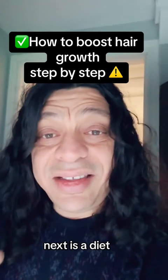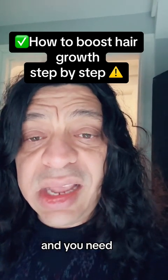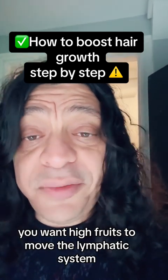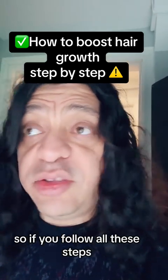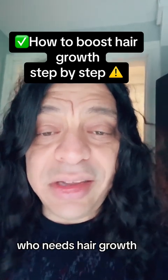Next is diet. The diet has got to be a fruit-based, high-fruit, raw vegan diet. This supplies all the minerals and vitamins you need, and you need living foods to feed the hair follicles. Don't use dead foods — cooked foods. You want high fruit to move the lymphatic system and a lot of dark green veggies to provide the minerals and vitamins needed to encourage hair growth. If you follow all these steps, your hair will start to grow at an accelerated rate. Share it with somebody who needs help with hair growth.